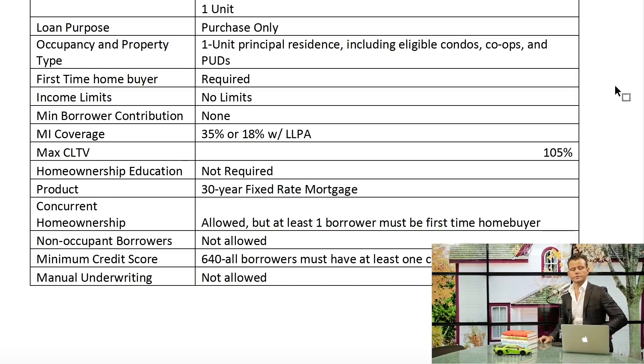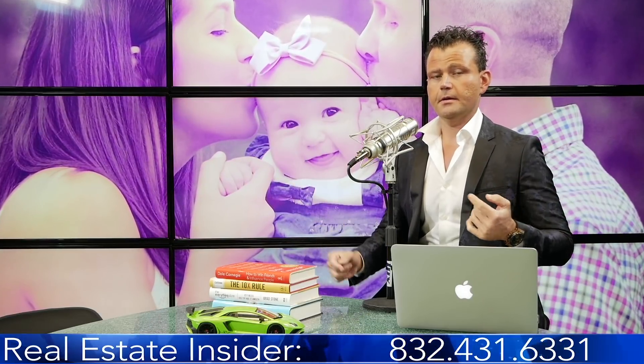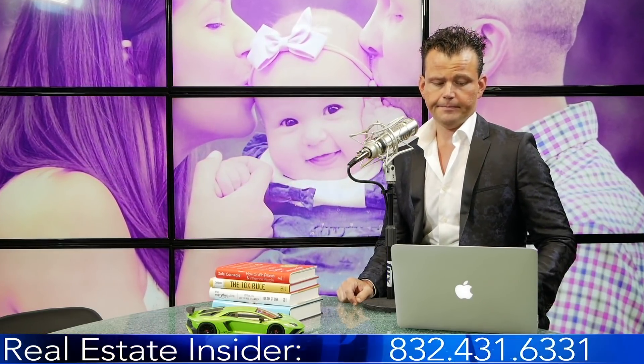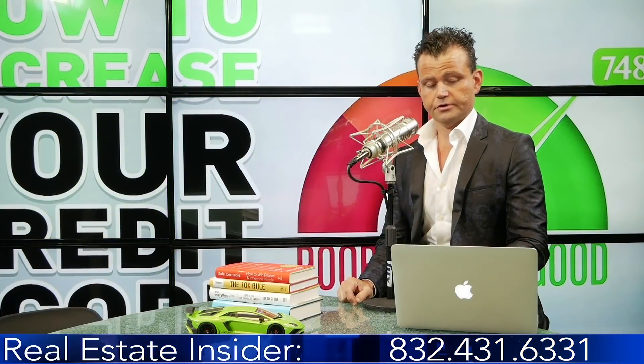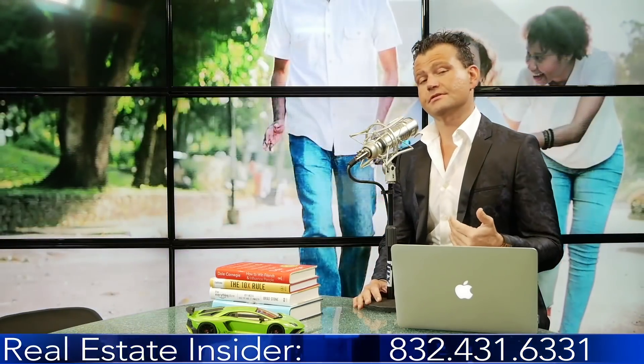At least one of the borrowers has to be a first-time buyer. For example, if a husband and wife are applying and the husband is a first-time buyer but the wife is not, that's okay — but someone on the loan has to be a first-time buyer. This is really powerful because thousands of buyers and realtors all over the country say they can't get their offer accepted going FHA, and now you can go conventional with down payment assistance.